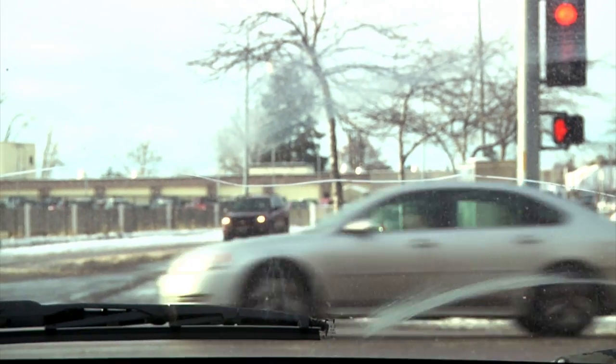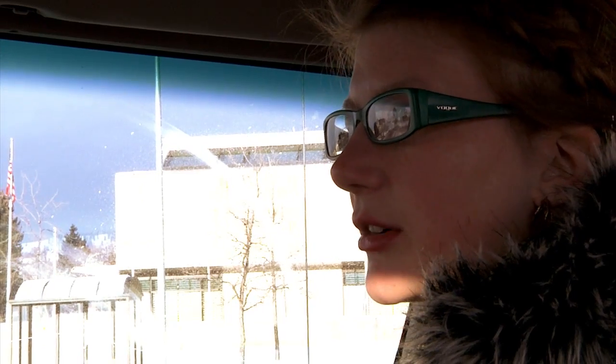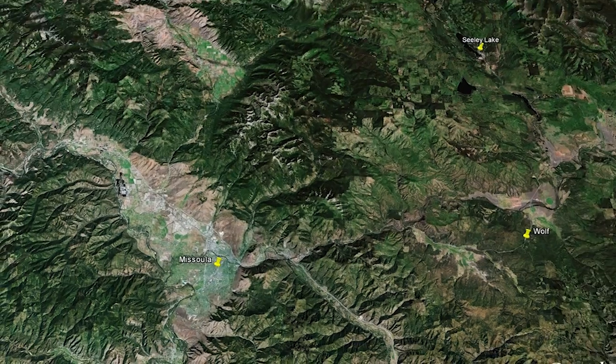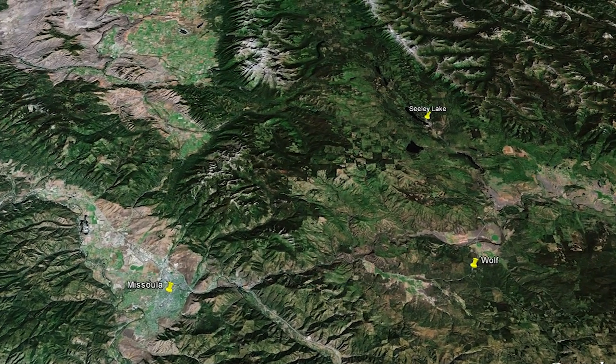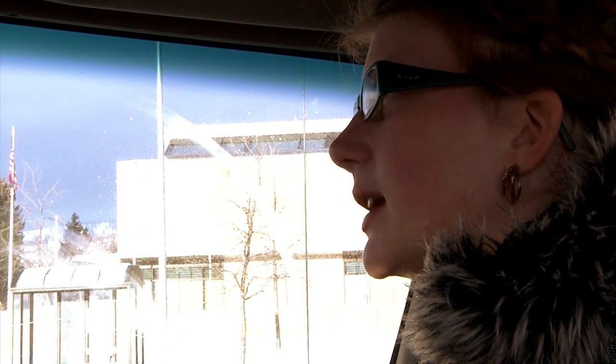We're going to go pick up — we have connections with a wolf specialist who does a lot of tracking of different wolf packs around Montana. Apparently this large male gray wolf was hit by a car up between here and Sealy, somewhere near the Blackfoot River. Someone hit it with their car, contacted GWMP, and then they got in contact with us. So we're going to go pick it up right now.